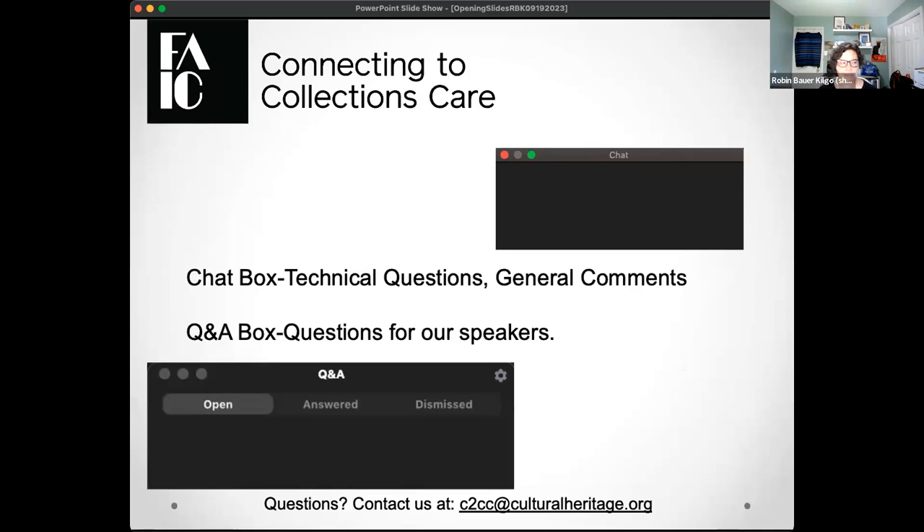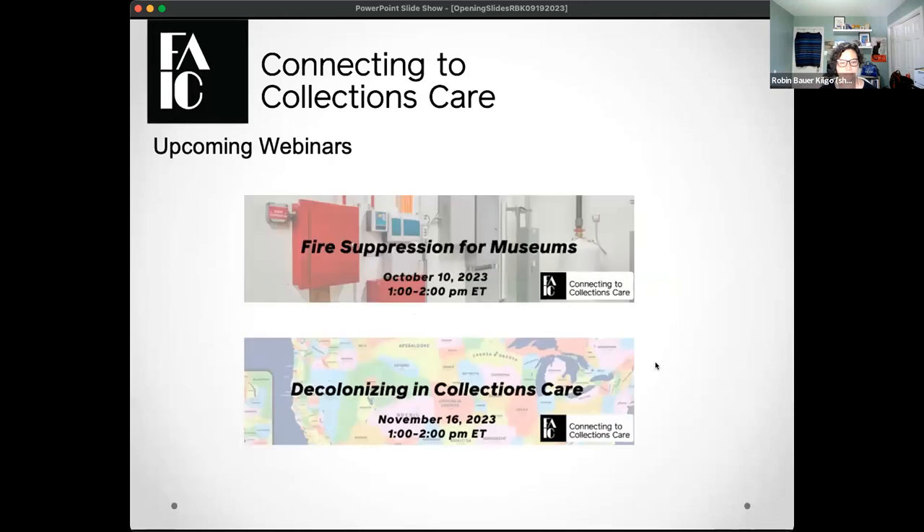We are recording today's program, so if you have to dip out early, no worries. We will have this posted by the end of the week on the FAIC YouTube channel and also our website. We've also enabled captioning — click the CC button at the bottom to see a caption and transcript. Two upcoming programs: in October, we're doing fire suppression for museums on October 10th from 1 to 2 p.m. as part of fire prevention month. And our November 16th webinar on decolonizing in collections care is now open for registration. Both are free programs.